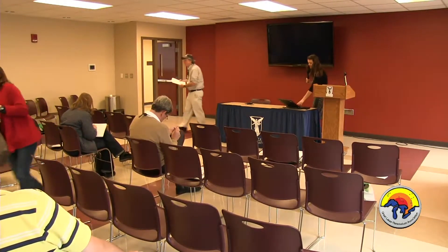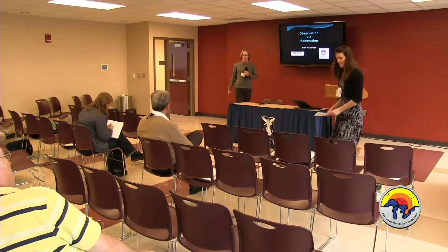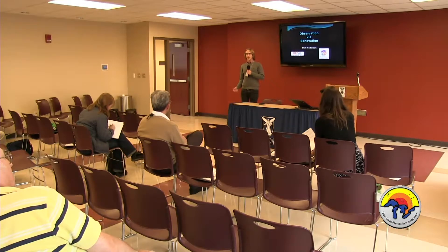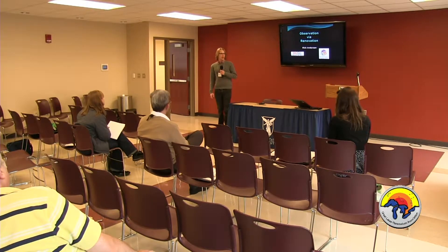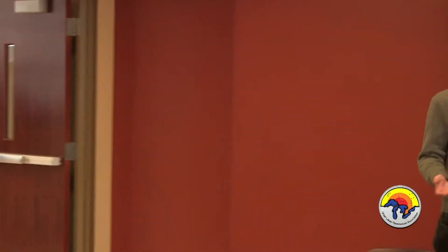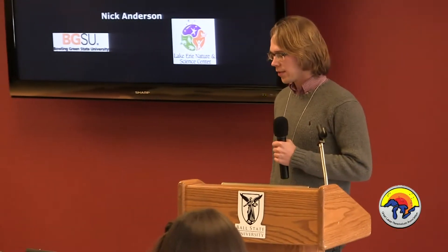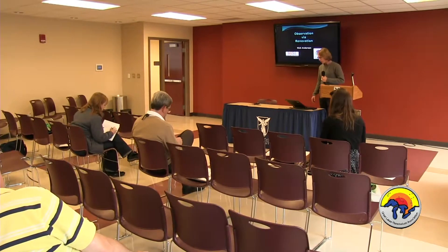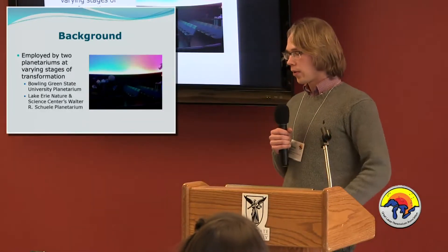Our last talk of this session is Nick Anderson. My name is Nick Anderson; I'm a recent graduate of Bowling Green State University and currently work at the Lake Erie Nature and Science Center as a planetarium specialist. Both those facilities upgraded to full dome this past summer, and I'm going to share my experience working those two planetariums, hoping my observations will help ease the planning process for any planetariums considering an upgrade or going through one right now.